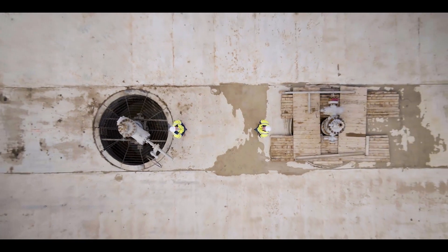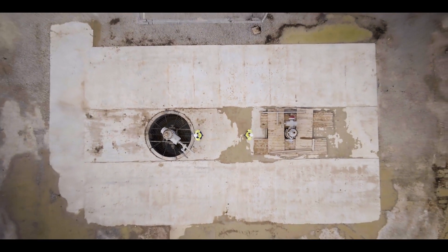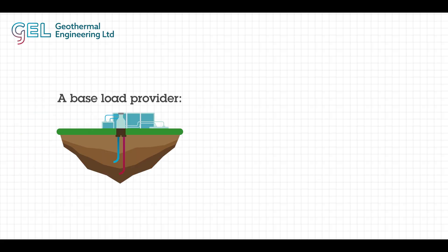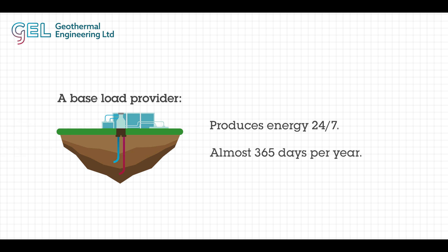Geothermal energy has a number of benefits. It's a renewable, sustainable source of energy, but beyond that it actually has the smallest surface footprint of any type of energy generation, and it is also what we call a baseload provider — so it produces 24/7, almost 365 days of the year.